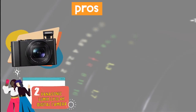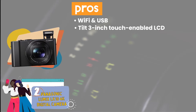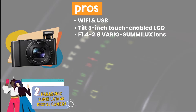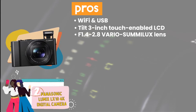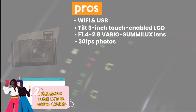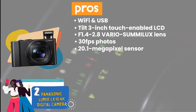Its pros are: its Wi-Fi connectivity and USB charging make traveling easy. Its 3-inch touch-enabled LCD display tilts upwards, allowing for easy selfie photos. Its f/1.4-2.8 Vario-Summilux lens captures stunning images and adds a lovely bokeh effect. Its 4K HD video, internal focus stacking, and 4K post-focus enable users to record 30fps photos. And its 20.1-megapixel sensor and optical image stabilizer deliver brighter and more colorful photos.